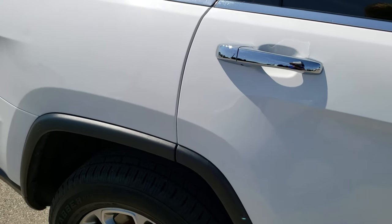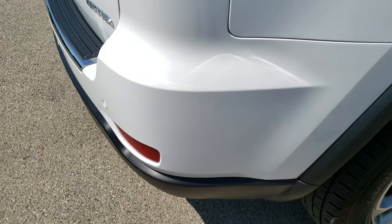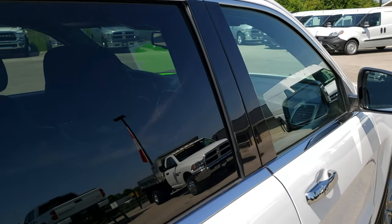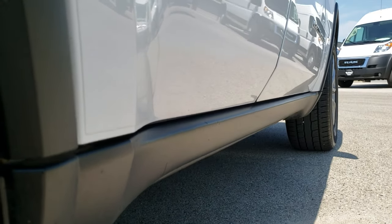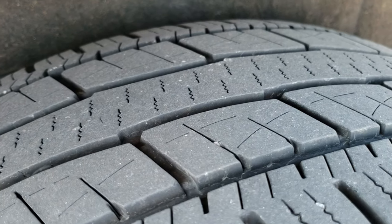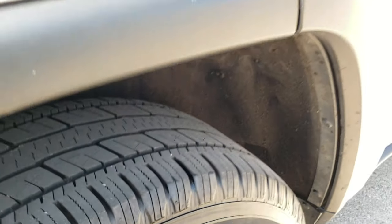We take these HD videos so if you are far away, or even if you're close by and just cannot make the trip down, you can still see the vehicle, hear the vehicle, and have confidence that you're making a smart buying decision and that you're dealing with the right vehicle and the right people. Down this side, once again didn't see any dents, didn't see any dings — very, very clean. This back rim is in nice shape as well, and the back tires have just as much tread as the front tires.